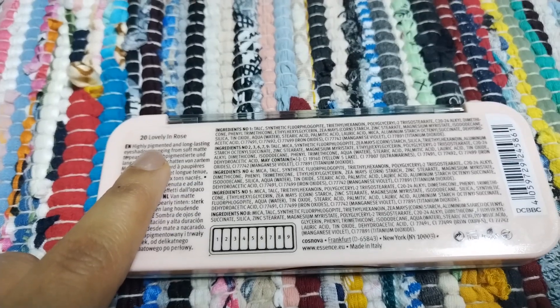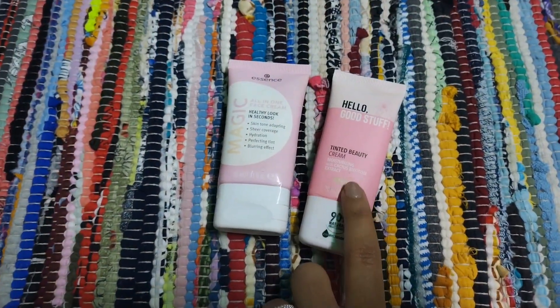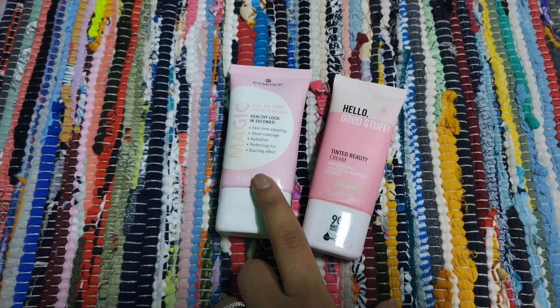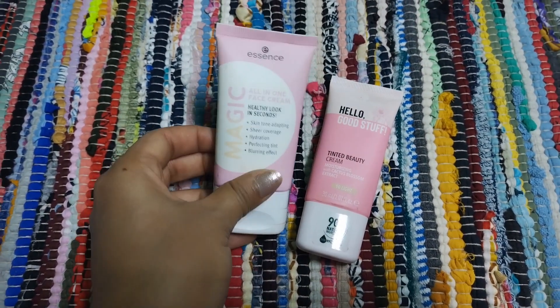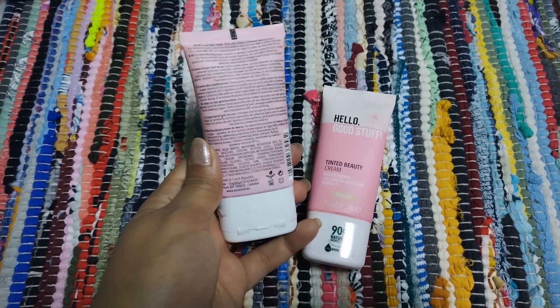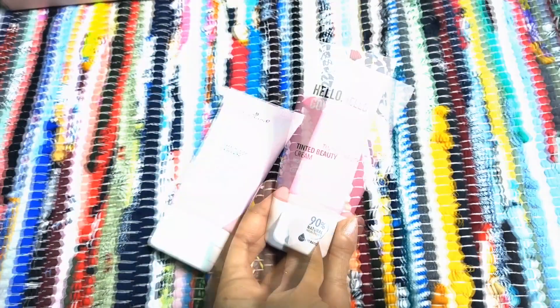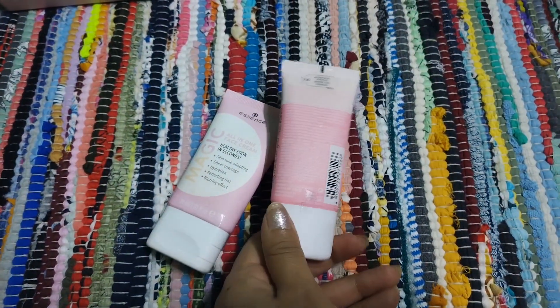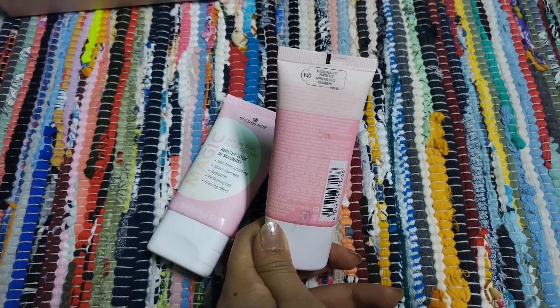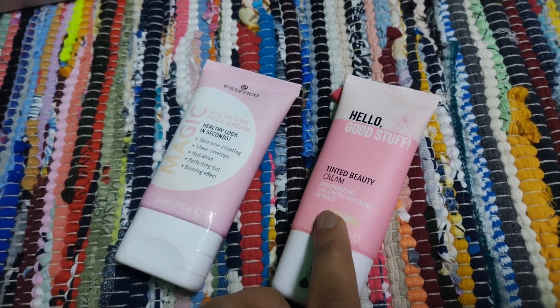Here we have two low-coverage foundations. They have light coverage and are perfect for summers. The first is the All-in-One Face Cream, which gives sheer coverage, hydration, a perfect tint, and a blurring effect. The other one is the Tinted Beauty Cream with moisturizing cactus blossom extract. I personally loved this second one as the first doesn't go well with my complexion.